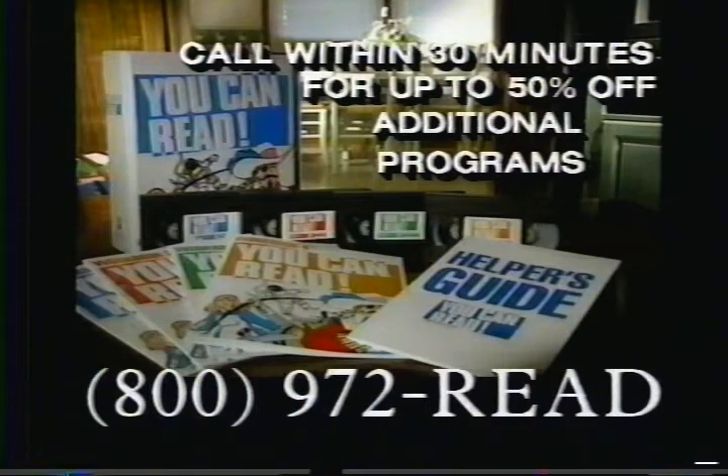Call within 30 minutes for up to 50% off additional programs. Call 800-972-READ. That's 800-972-READ.